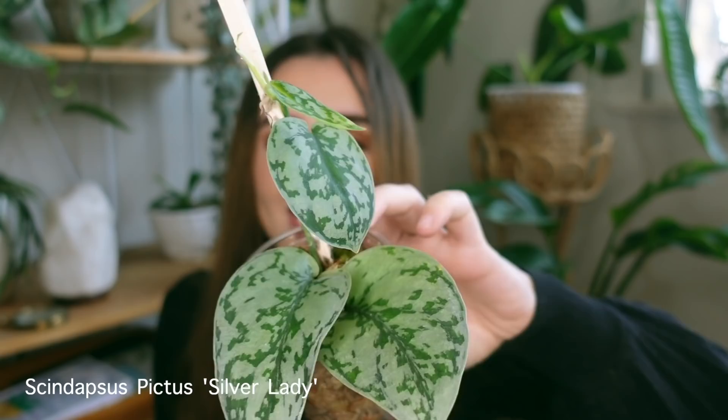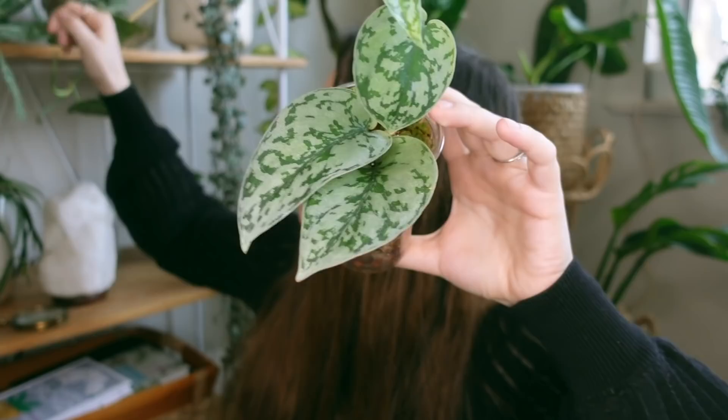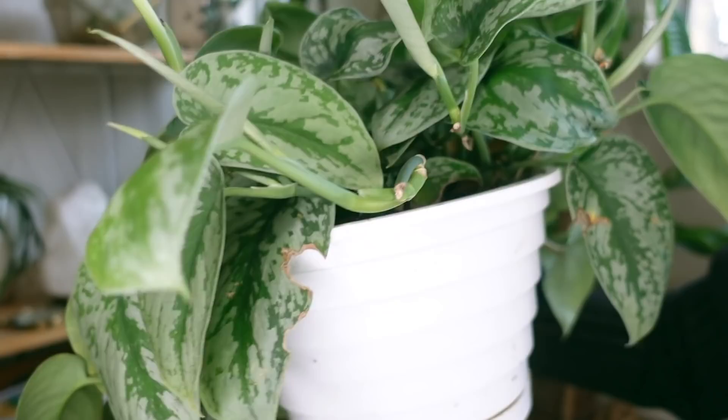The last plant of this haul is another Skindapsus variety that is a little bit more uncommon, which is why I'm very excited to have it. These have been a little more accessible lately, but I'm grateful I was able to get it through a trade. This is my Skindapsus Silver Lady, or Skindapsus pictus Silver Lady. I have my Exotica right here to show you the difference.